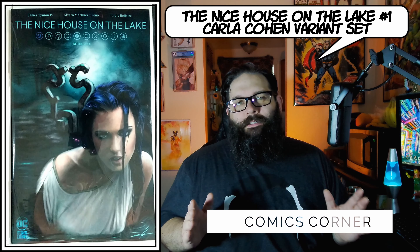Moving on to another fantastic artist — I picked up a set of this Carla Cohen The Nice House on the Lake number one from Comics Corner, and that set also came with a minimal trade dress. This is my first order from Comics Corner and I just want to say they did a fantastic job. Great packaging — it actually had a little bit of a white glove feel to it. They did a really cool job with some tissue paper around the comics. It was really nice. I really appreciated that.